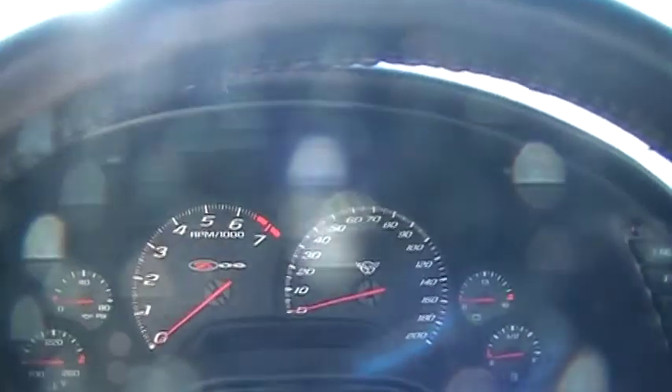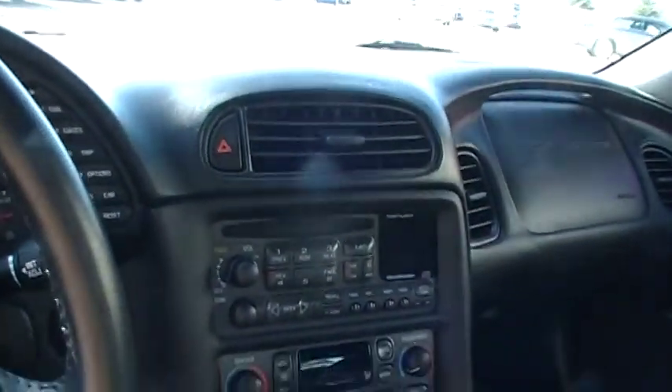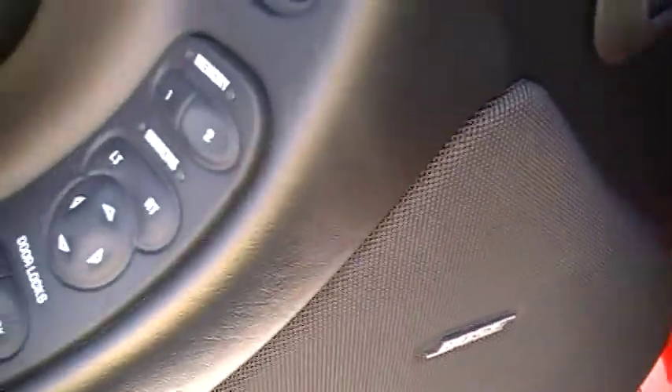You've got the heads-up display. There's that gauge cluster system — isn't this absolutely just gorgeous? I think I mentioned dual climate control. Beautiful 50th anniversary mats. There's your Bose system. All the power buttons.